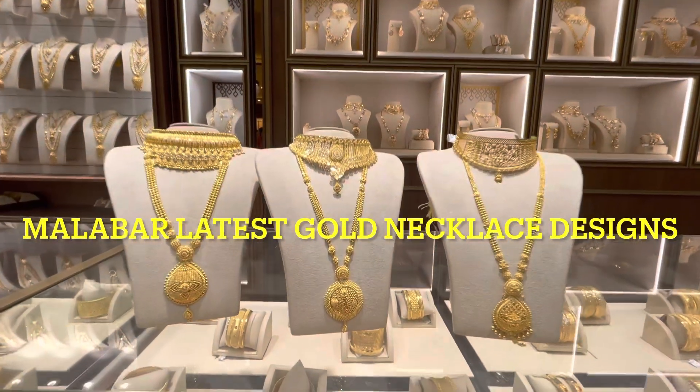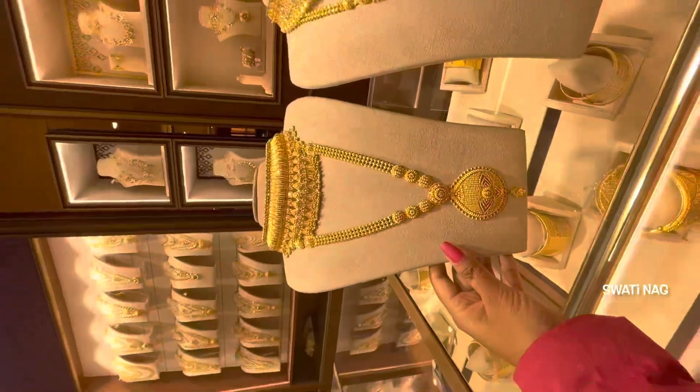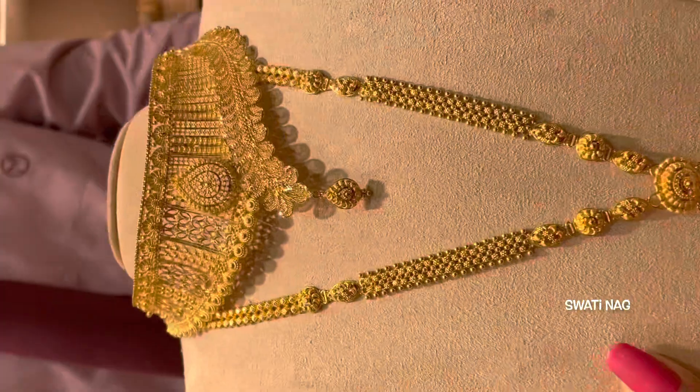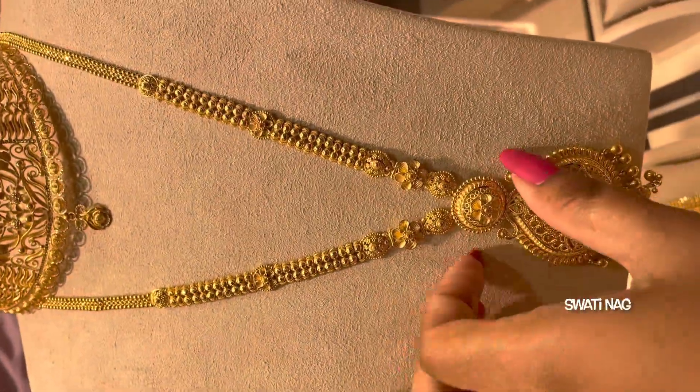Hello everyone, welcome back to my channel. Today I am going to show you what is called Gold Necklace Set, which are from Malawar Gold and Diamond Showroom. All these collections are available in Malawar's showroom and I will share the details with you.